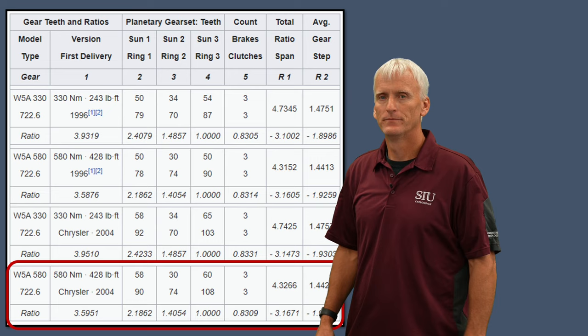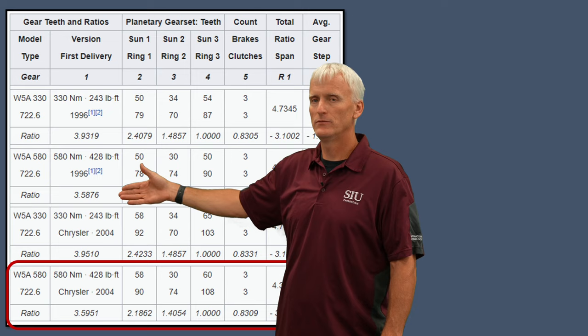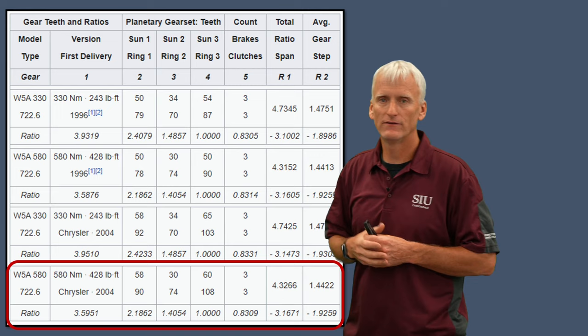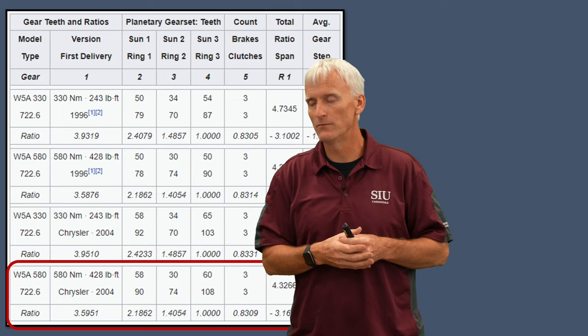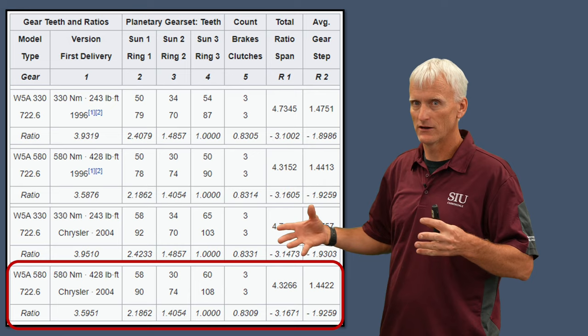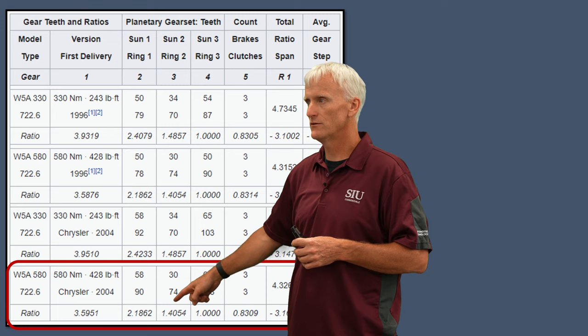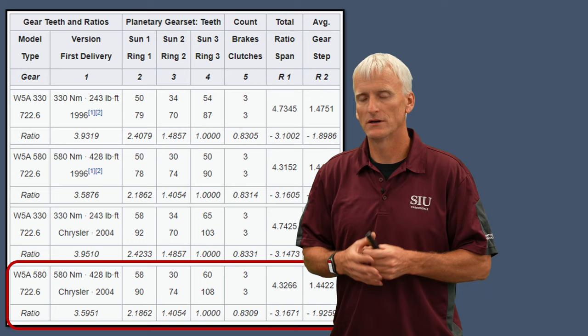This chart from Wikipedia shows that there are two different sizes of this transmission: the W5A330 and the W5A580 — a smaller and a larger version. Both are still considered 722.6 transmissions. It also shows different gear ratio options, which is important when sourcing a core for parts. The units covered here have roughly a 3.6:1 first gear, 2.2:1 second, 1.4:1 third, 1:1 fourth, and approximately 0.83 overdrive in fifth.